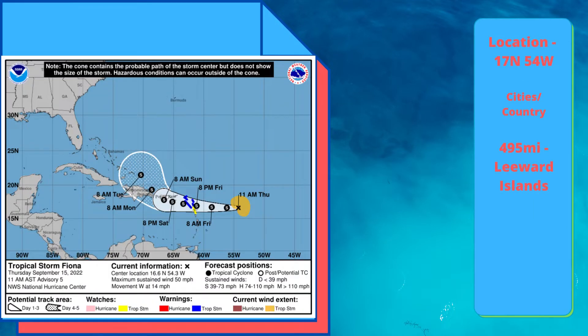It is roughly 495 miles from the Leeward Islands.